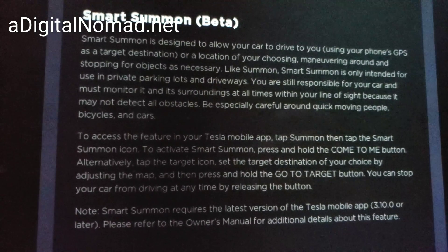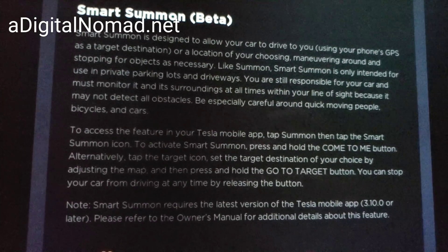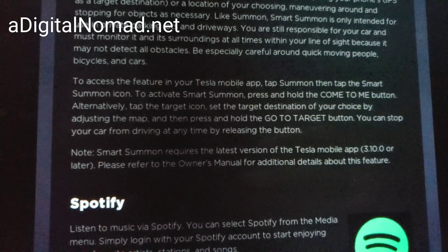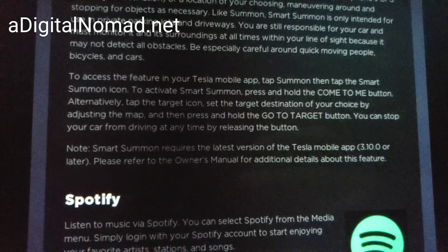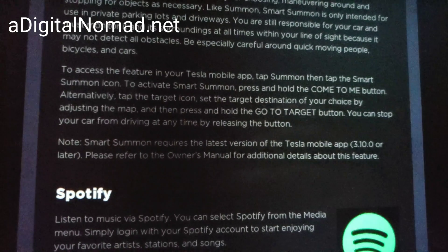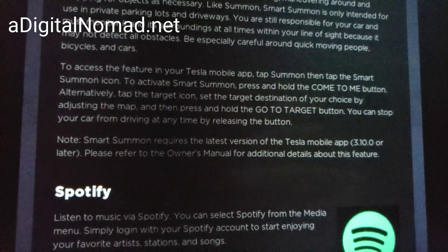Smart Summon is for maneuvering around and stopping for objects as necessary. Smart Summon is only for use in private parking lots. To access the feature on your Tesla app, tap Summon then tap the Smart Summon icon. Tap Summon and tap Smart Summon to activate, then press and hold 'Come to Me.'